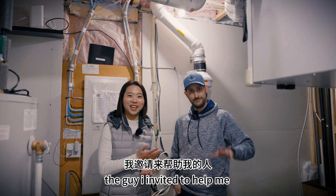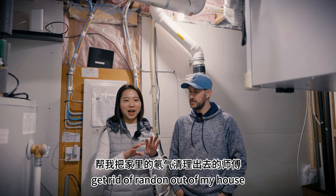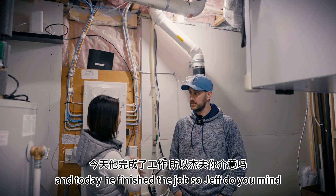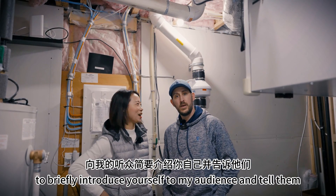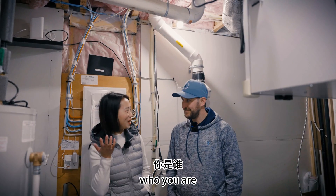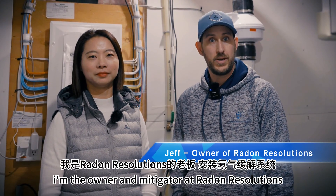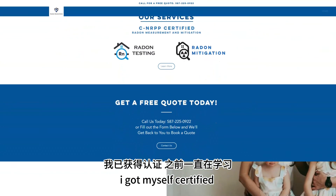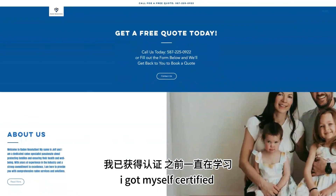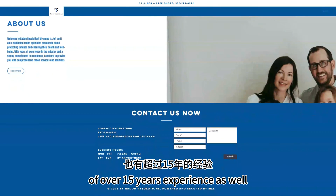So this is Jeff, the guy I invited to help me get rid of radon in my house, and today he finished the job. Jeff, do you mind briefly introducing yourself to my audience? My name is Jeff. I'm the owner and mitigator at Radon Resolutions. I started this company about a year ago, got myself certified, and I also have an extensive background in HVAC of over 15 years experience.